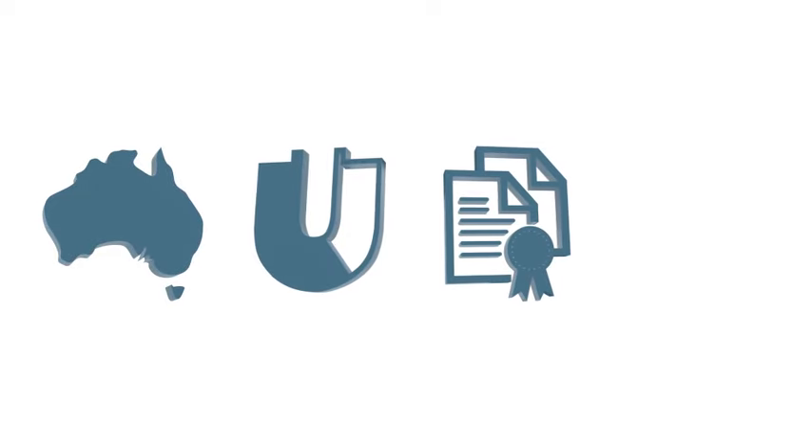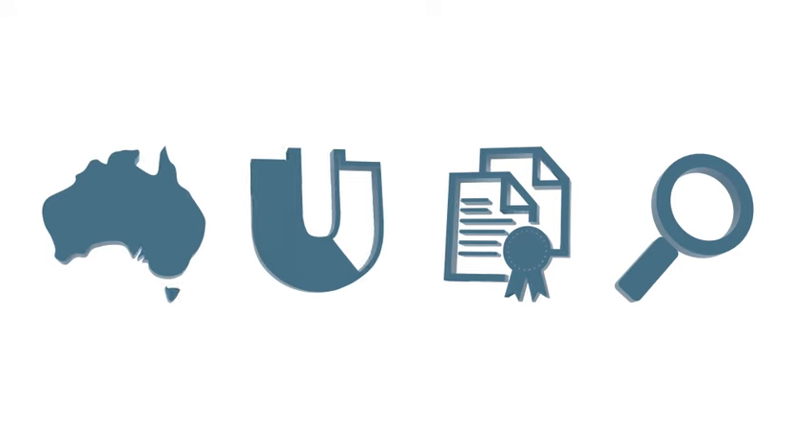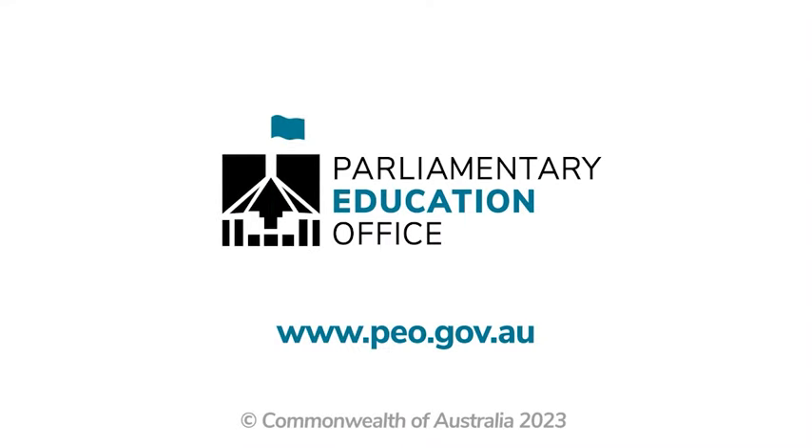In summary, Parliament has four main functions. It represents the people of Australia. It's the place where government is formed. Parliament makes and changes laws. And it examines the work of the government.